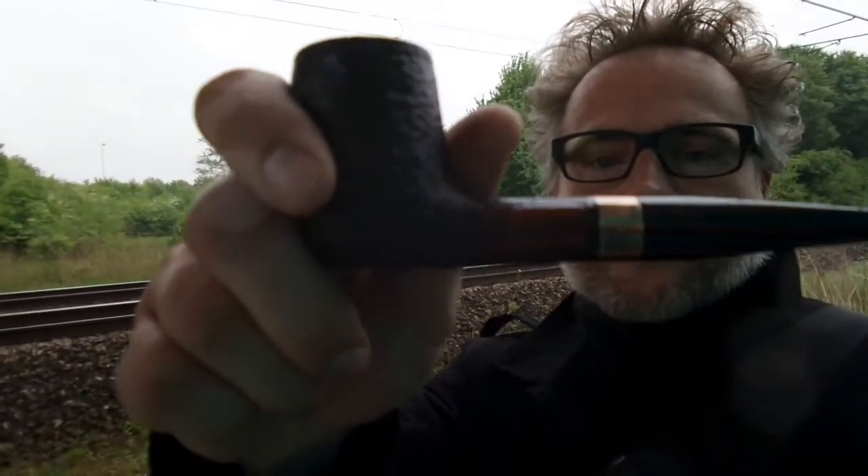Hi there! I'm here in Bremen, in the east of Bremen to be precise, just walking some steps for relaxation. There's a bit of rain coming, so I don't know, perhaps we're going to go some steps under the bridge.